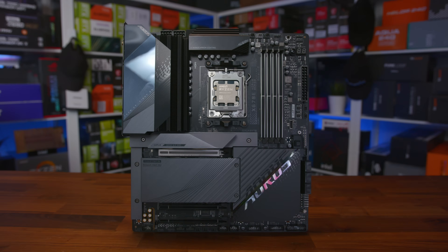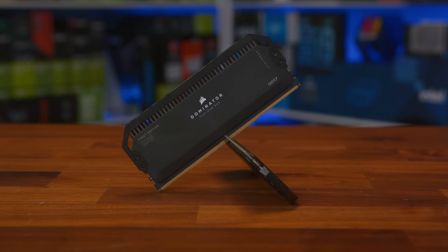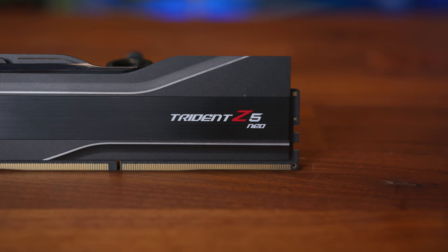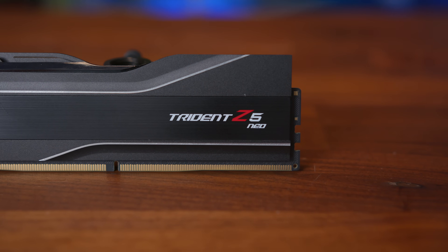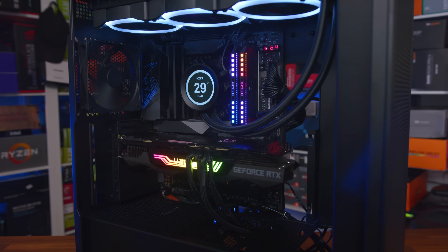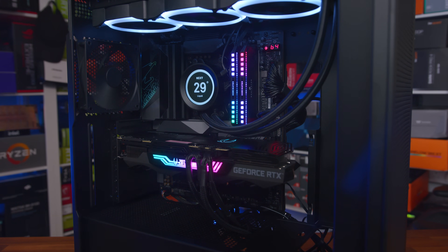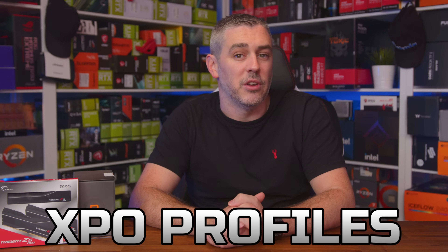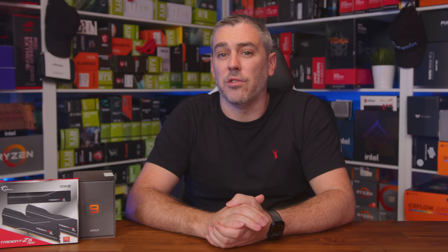For AM5, we used the Gigabyte Aorus X670E motherboard with the 813B BIOS, and for Intel the MSI Z690 Unifier with the 7D28V17 BIOS. For memory, we used the Corsair Dominator Platinum RGB DDR5 32GB 5200MHz kit, as well as the G.Skill Trident Z5 Neo 32GB 6000MHz Expo kit sent by AMD. All testing used the Zotac GeForce RTX 3090 Trinity with resizable bar enabled and the NVIDIA 516.94 driver. Both kits were run at their default XMP or Expo profiles, and all game data was recorded using CapFrameX 1.6.9.